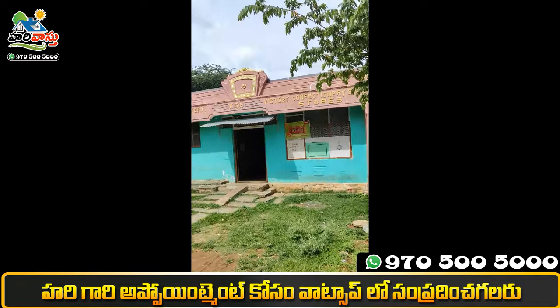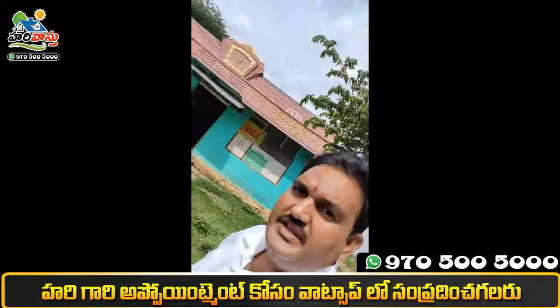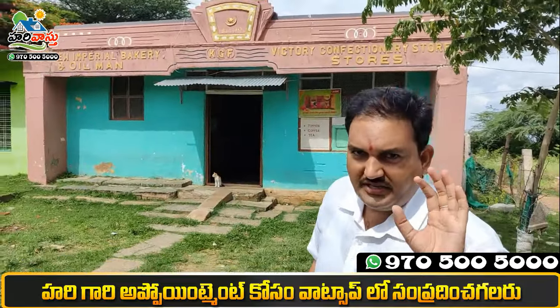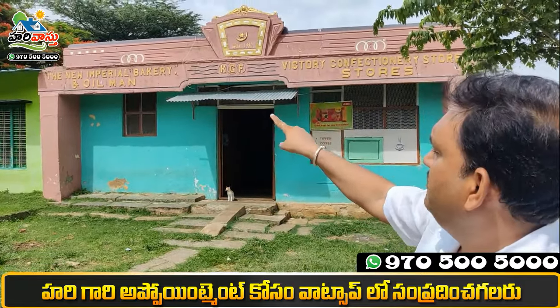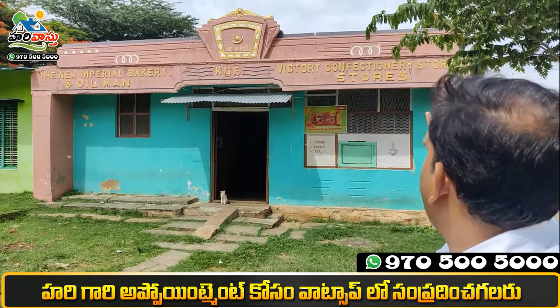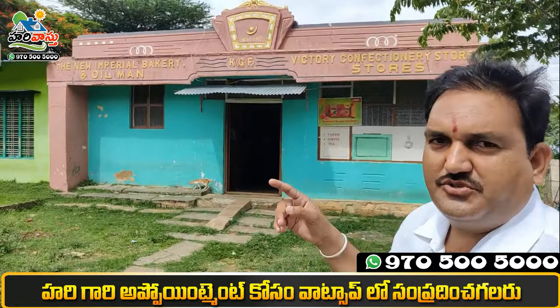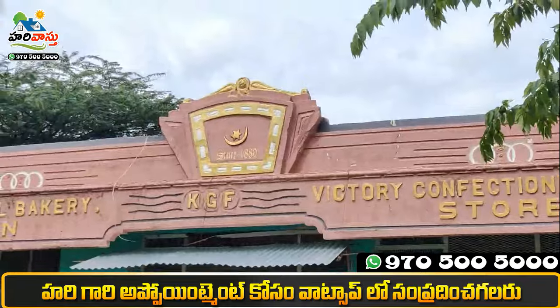I'm here to observe the New Imperial Bakery — the KGF Victory Confectionary Store. I'm here to observe. Since 1880.